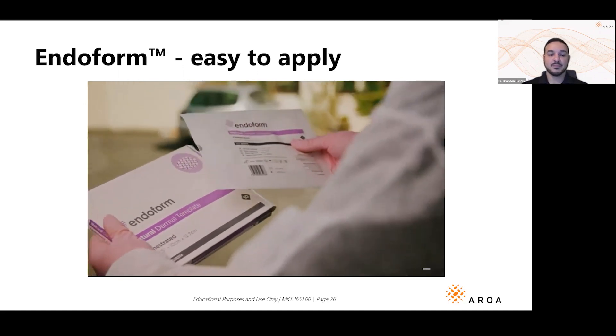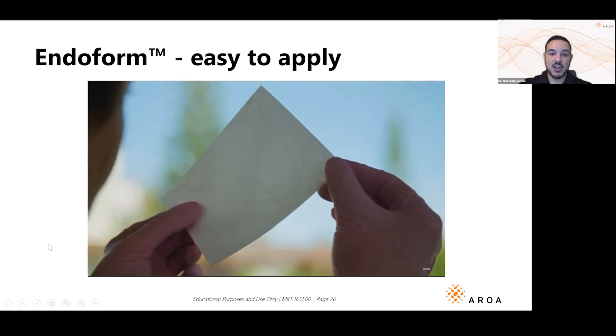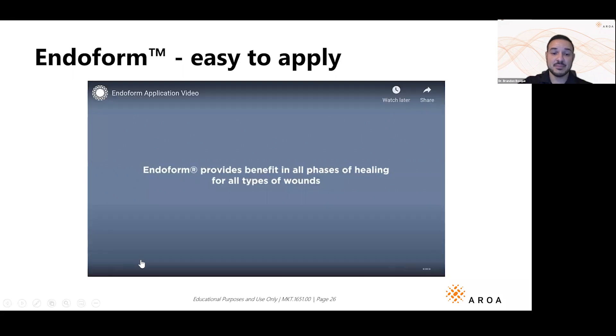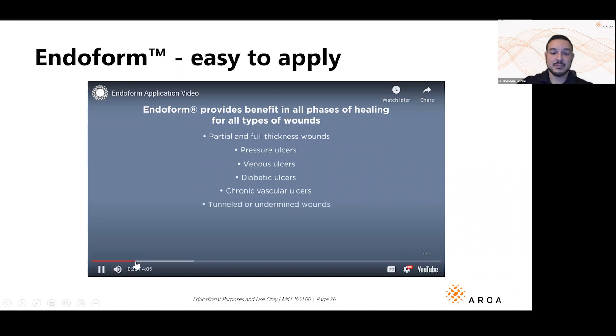Endoform is an extracellular matrix that works with the patient's own cells to build new tissue. You can see those vascular channels when you hold it up to the light. It works in all phases of healing for all types of wounds — including partial and full thickness wounds, pressure ulcers, venous ulcers, diabetic ulcers, chronic vascular ulcers, tunneled or undermined wounds, surgical wounds, and traumatic wounds.